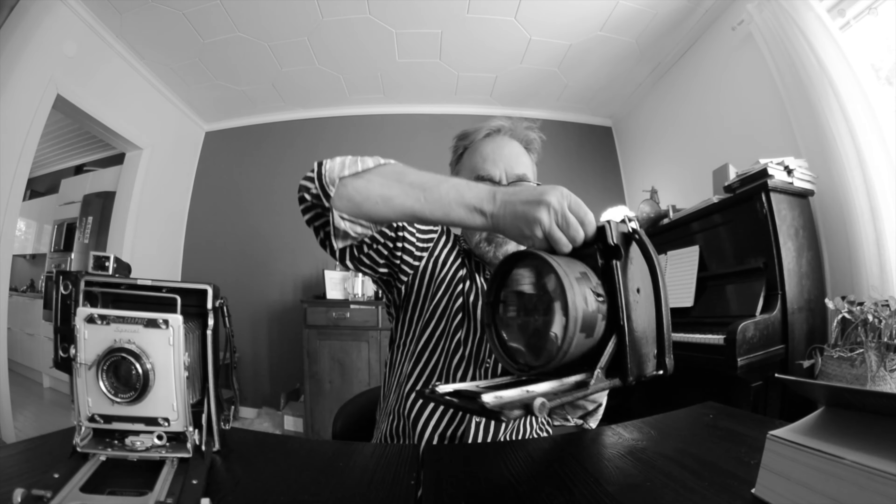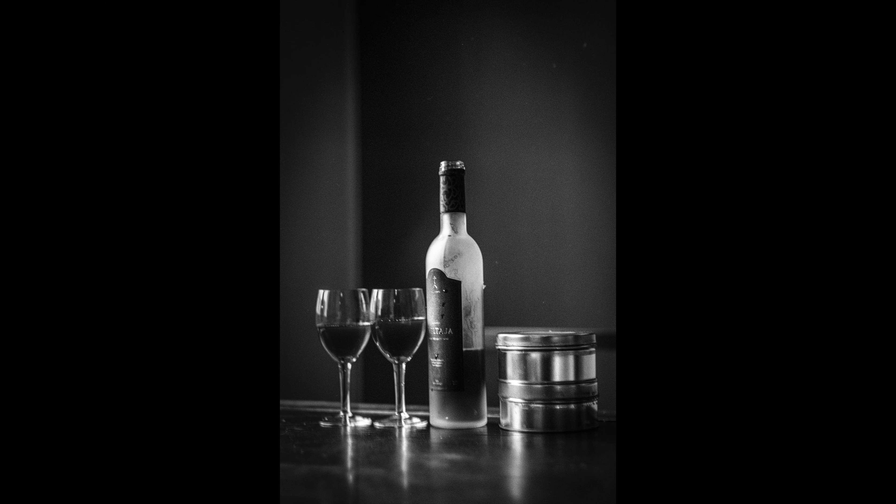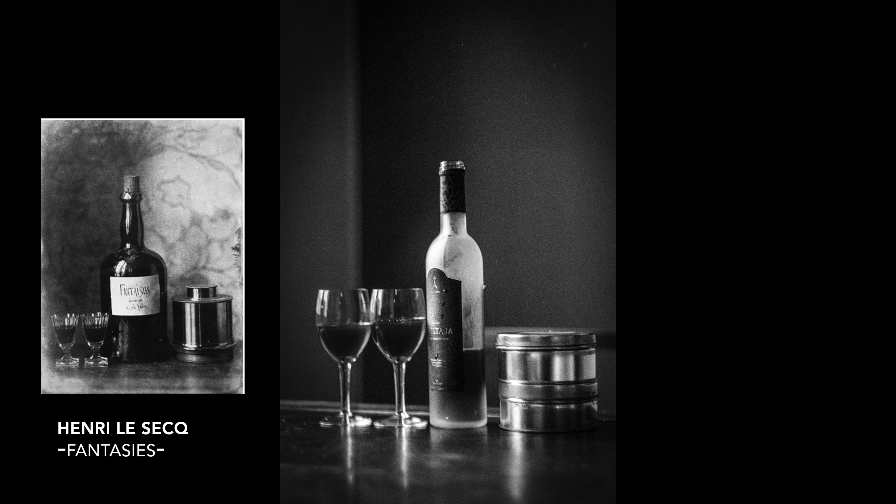I took my Graflex Speed Graphic with an enlarger condenser lens I've been using quite a bit — it's a neat device — and then my third Graflex, which is the RP Series B medium format camera. As you can see, I'm really in the deep end of Graflexes. With these tools I went out and started to replicate some of the pictures, and these are the results.